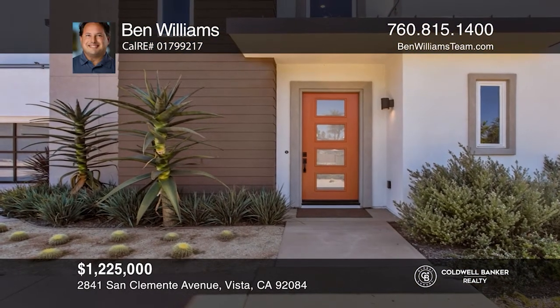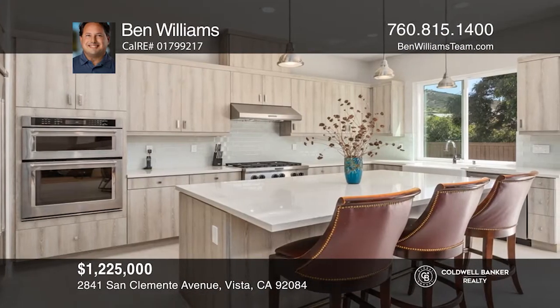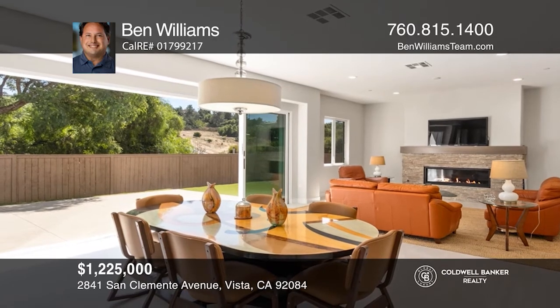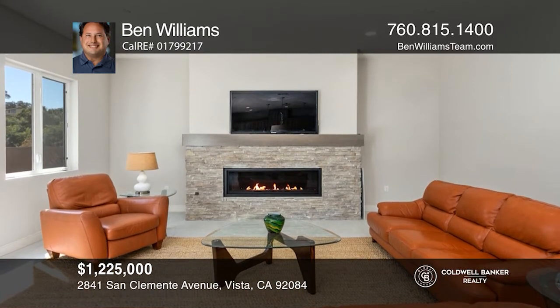Built in 2018, this contemporary dream home is situated on a spacious approximately half-acre lot. Featuring four bedrooms, a bonus room, and three-and-one-half bathrooms, this modern masterpiece provides a wonderful seamless flow and striking touches throughout. The gourmet chef's kitchen opens to the great room with a magnificent fireplace as a focal point.